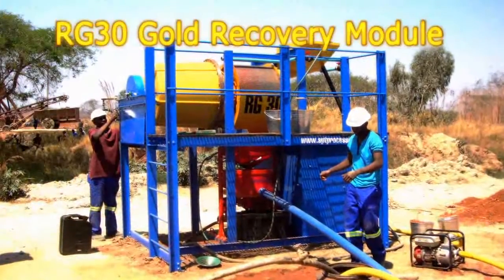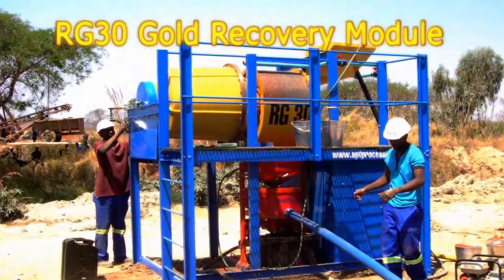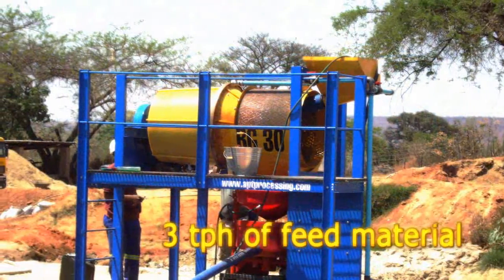APT have just launched the new RG30 Gold Recovery Module. The machine can handle a 3 tonne per hour material throughput.